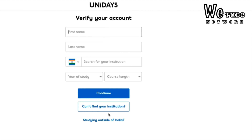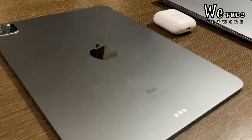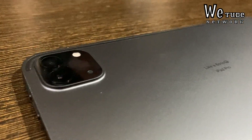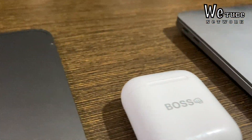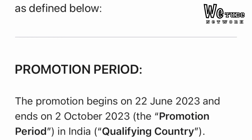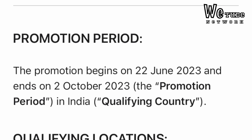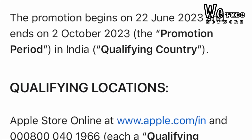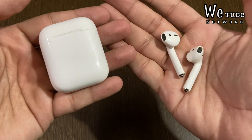If you don't find your university or institution on UNiDAYS, go to Apple's call or chat support and you can get verified that way. Verification typically takes 1 to 2 days. Once verified, you can place your order and it will be delivered to your address. This offer is available from 22nd June to 2nd October 2023. Note that stock may run out, but it should be replenished soon.